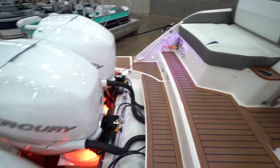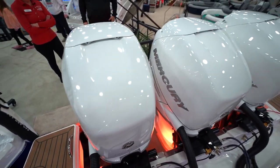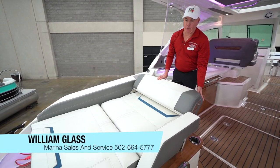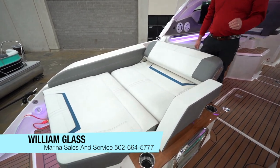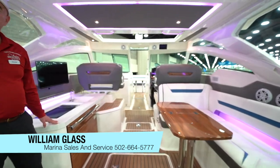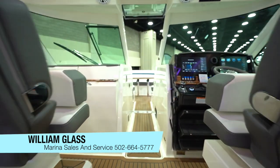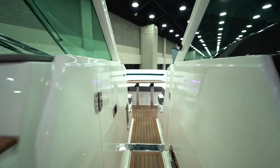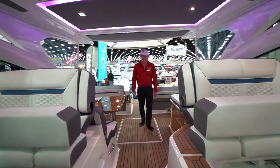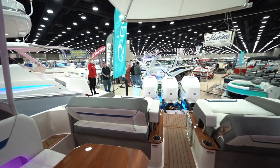Three outboard motors, three Mercury's, 400 horsepower each, so we're packing 1200 horsepower. This is a 2022 Tiara, the 38 LX model. It's a very wide open boat — a very large bow rider. We've got double loungers and this is a center walkthrough.